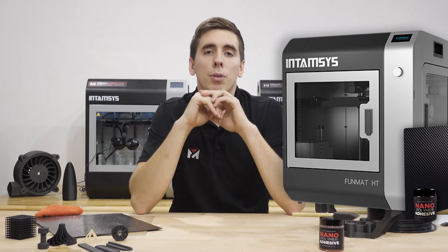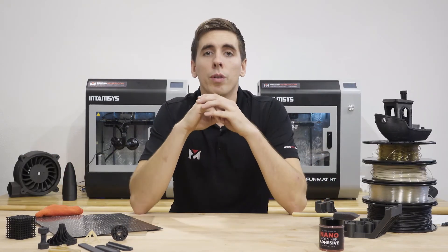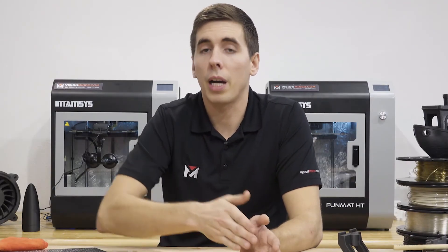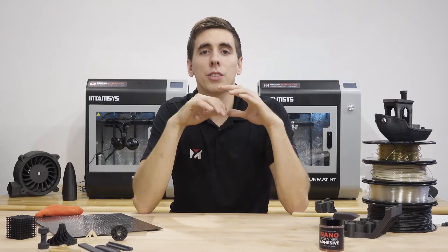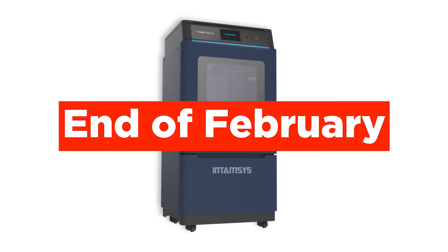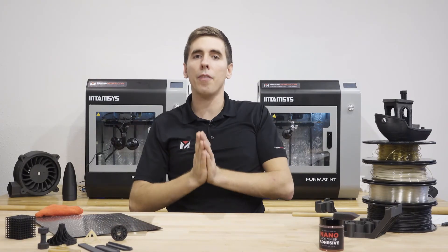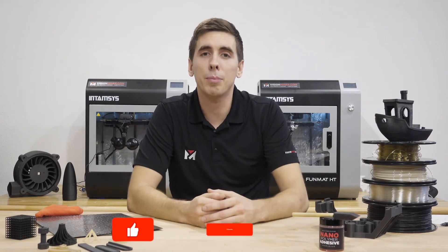Regarding the Funmat HT Enhanced, these will be available at the end of February — start your pre-order now, as we've already got a bunch of orders in. Make sure you get on the list; they'll be shipping out by the end of February. If you're interested in the Funmat Pro 410, those are also coming in around the end of February.